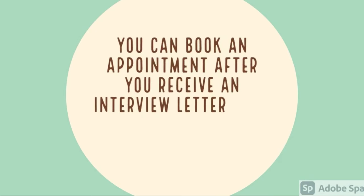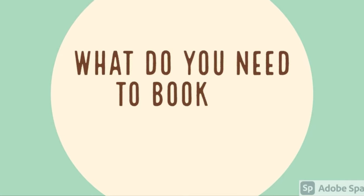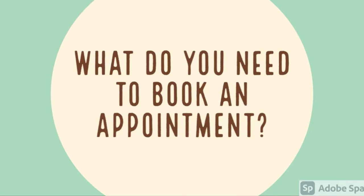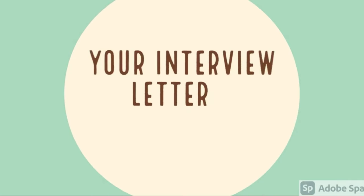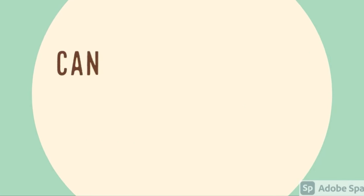When should you book your medical examination? You can book an appointment after you receive an interview letter from your specific US Embassy. To book your appointment, there are only two things that you need: your passport as well as your interview letter.